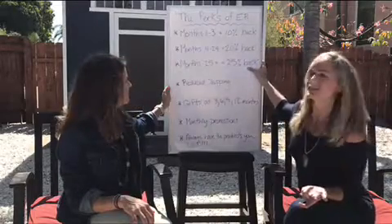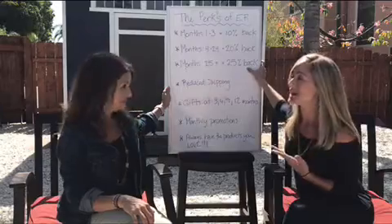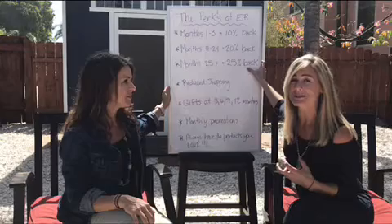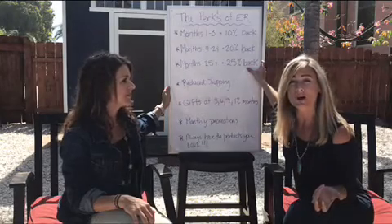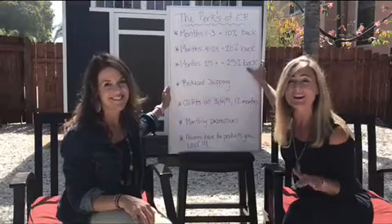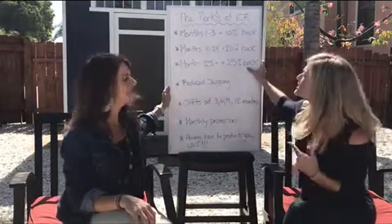Then after two years, so 25 months and on, you're at 25%. So every time Angela and I order anything through Essential Rewards from Young Living, we're getting 25% of that back that goes into an account to use on free product. Now that's above and beyond the 24% discount that you're already getting just because you signed up for a wholesale membership. So this is really huge savings.